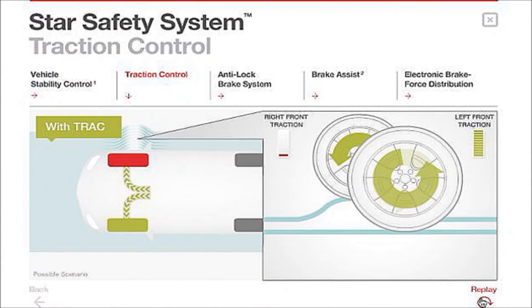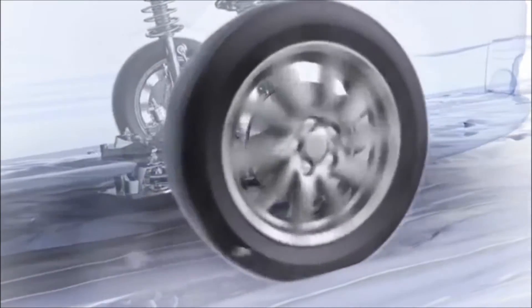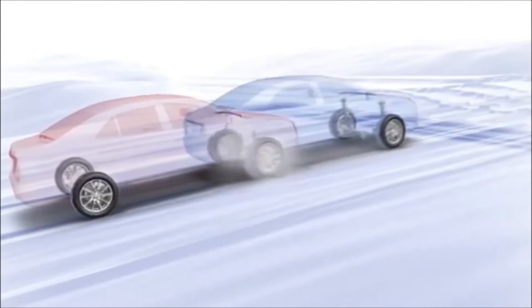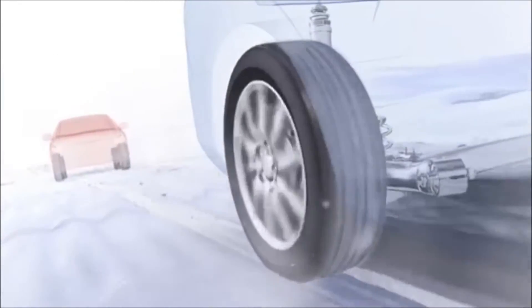By reading data from the ABS wheel speed sensors, traction control can tell if a drive wheel is turning faster than the wheel on the opposite side, which can indicate loss of traction. When traction control detects a slippage, the system can automatically reduce engine power until the wheel that is slipping slows and regains traction.